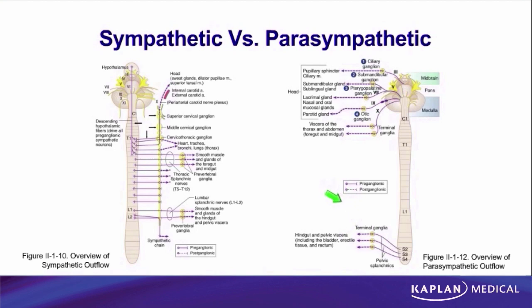Now that we have some distinguishing characteristics between sympathetic and parasympathetic, let's focus on more specific pathways — what pathway do sympathetics use to innervate their end organs, and what pathway do parasympathetics use?